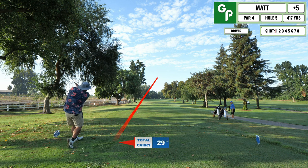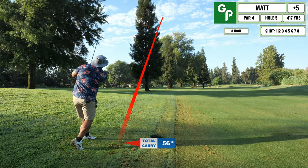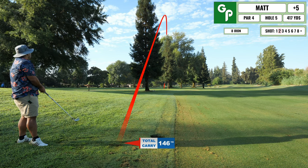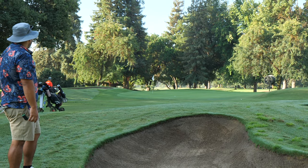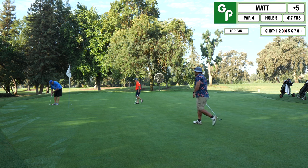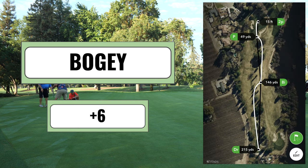At Kings River Country Club you have to be pretty accurate off the tee or you're going to be in a lot of trouble — this hole is no exception. I ended up in the other fairway and had to go way up high over the trees. I picked a club I was comfortable with to get over the trees and just laid up back into play. Hit a bump and run onto the green, leaving a long par putt. Still couldn't get the green speed and tapped in for another bogey — no pars yet.